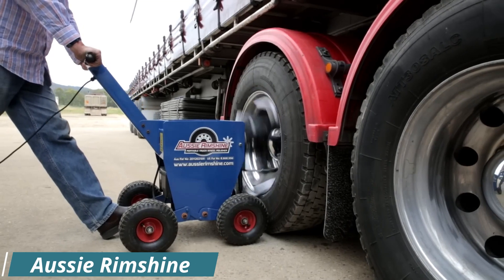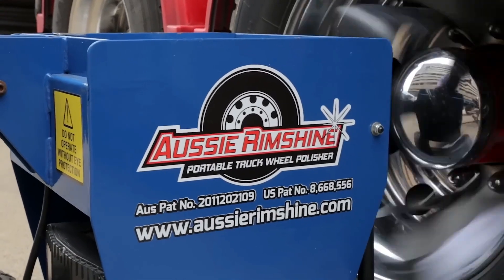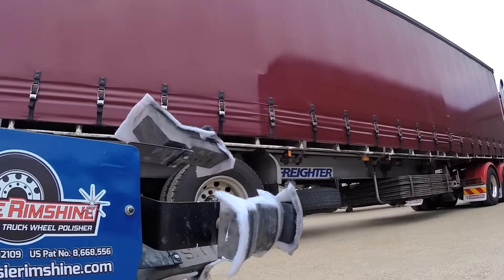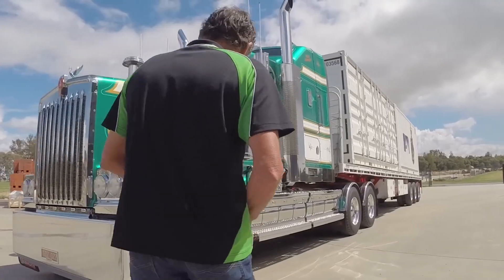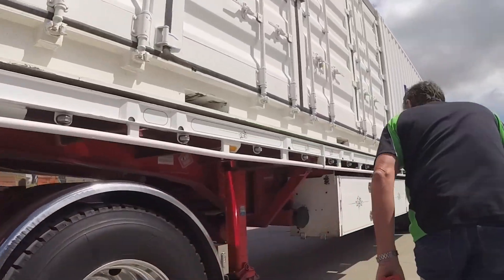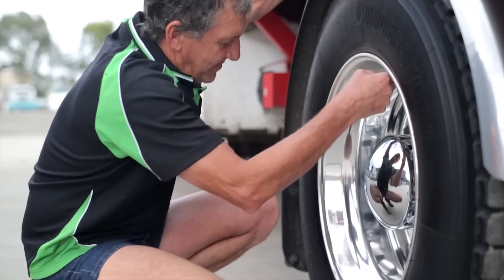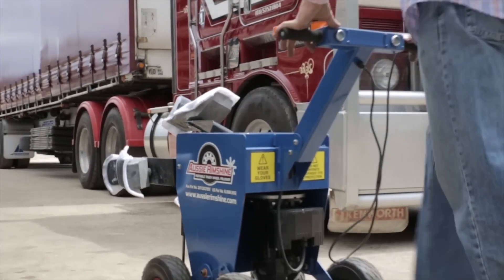Aussie Rimshine is a manufacturer of portable on-vehicle wheel-rim polishers. The company was founded in Australia in 2010 and has since expanded its operations to include a manufacturing facility in Ontario, California. Aussie Rimshine machines are used by a variety of customers, including trucking companies, bus companies, construction companies, and individual vehicle owners.